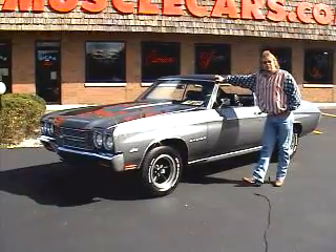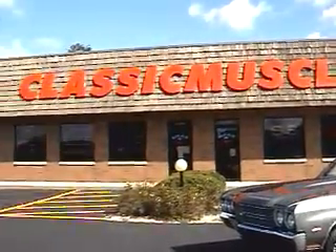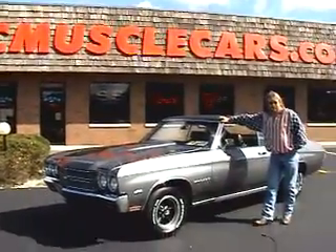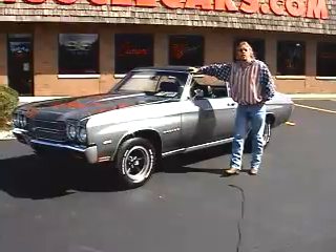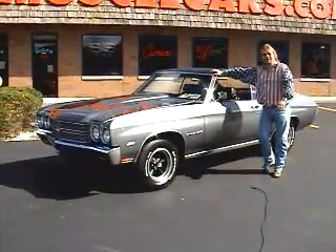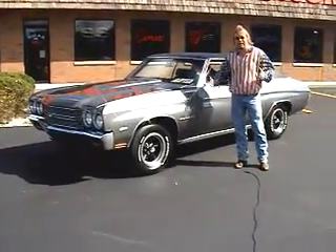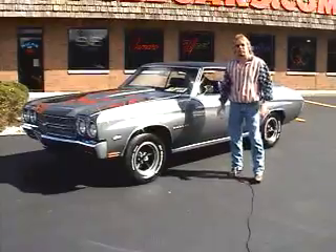Hello again, everybody. The next car that you've selected to view at ClassicMuscleCars.com is not a new arrival. It's actually a very old arrival that is just now arriving. I know you probably can't follow what I just said, so let me explain a little bit more thoroughly.